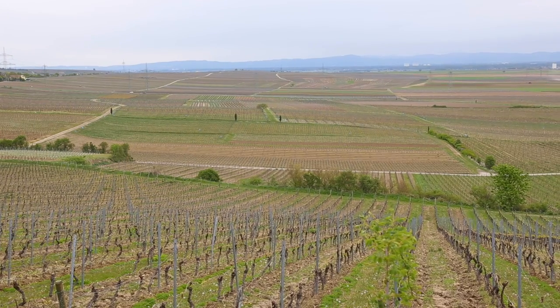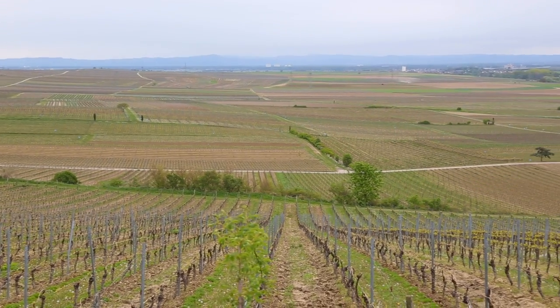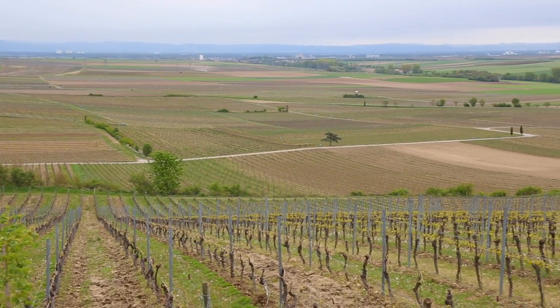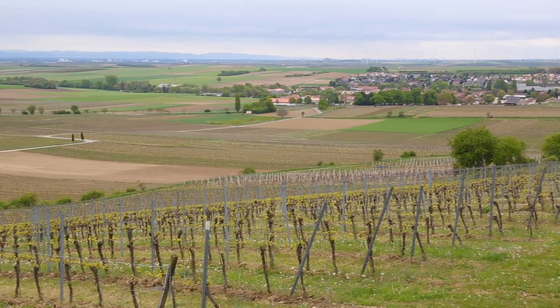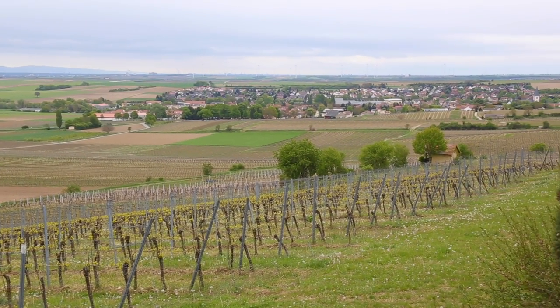We are growing our wines here in Westhoven, it's one of the biggest wine growing villages in the southern part of Rheinhessen. The soils are based on limestone, which is very important for us because it has a lot of influence on the wine.